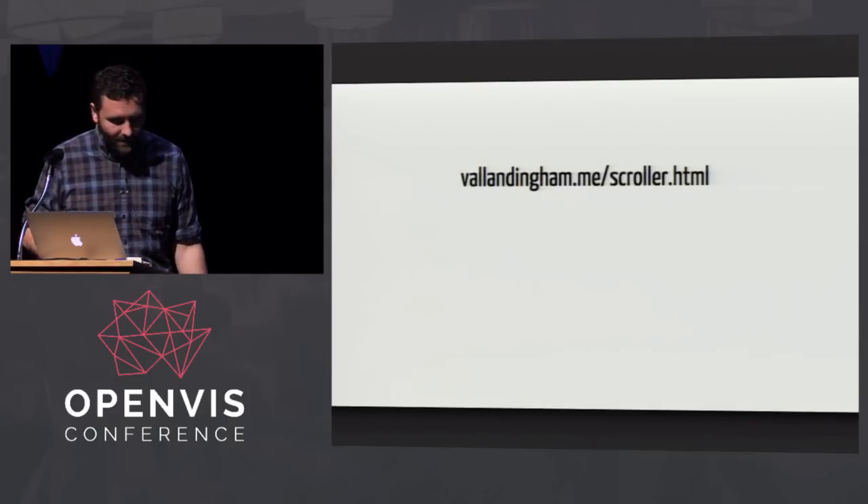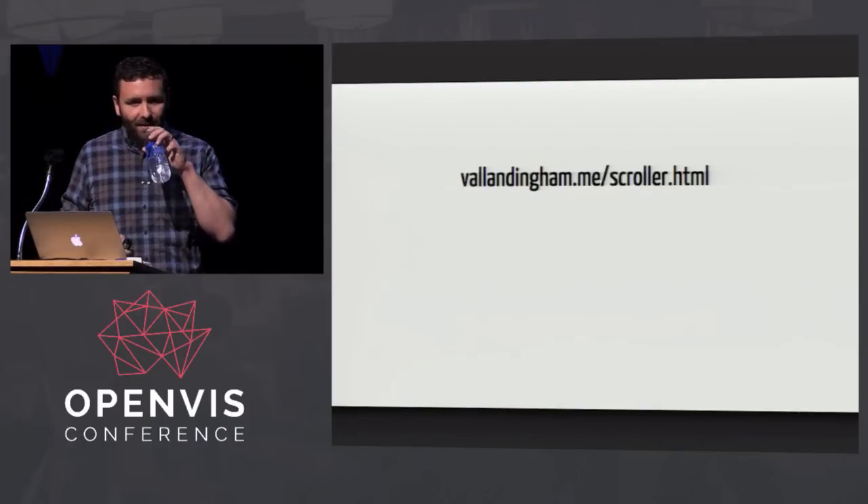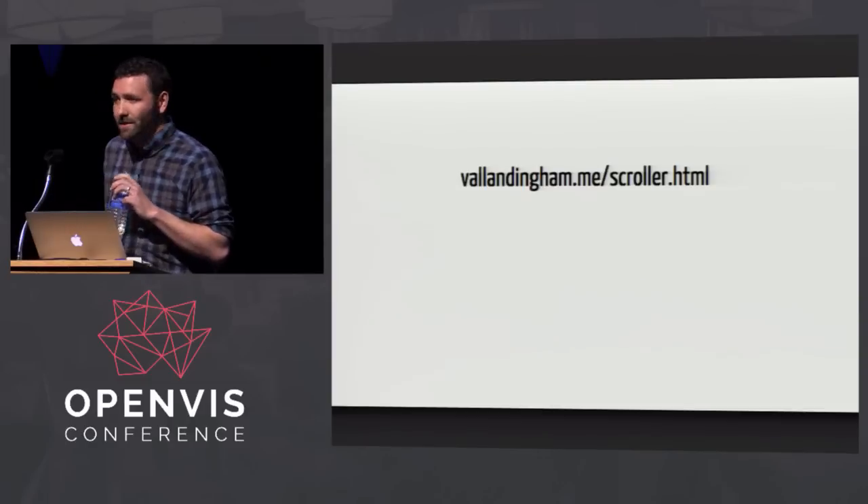Fortunately in D3 it's easy to make everything transitions — you just use the transition method on your selection, and if you want something to happen immediately, you set the duration to zero. Once you get internet again, you can check out this and a lot more in my new tutorial that I just put out.